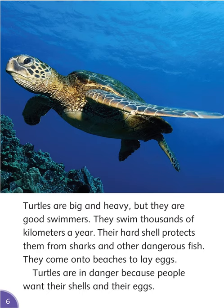Turtles are big and heavy, but they are good swimmers. They swim thousands of kilometers a year. Their hard shell protects them from sharks and other dangerous fish. They come onto beaches to lay eggs. Turtles are in danger because people want their shells and their eggs.